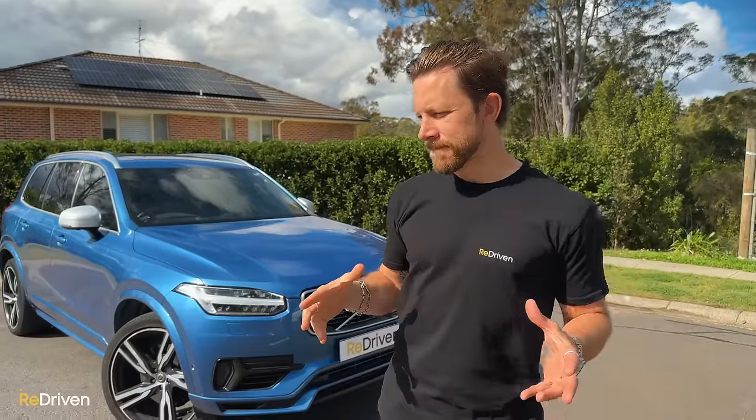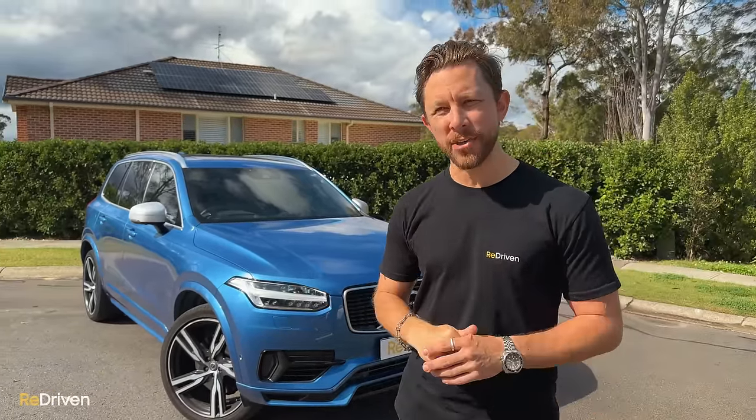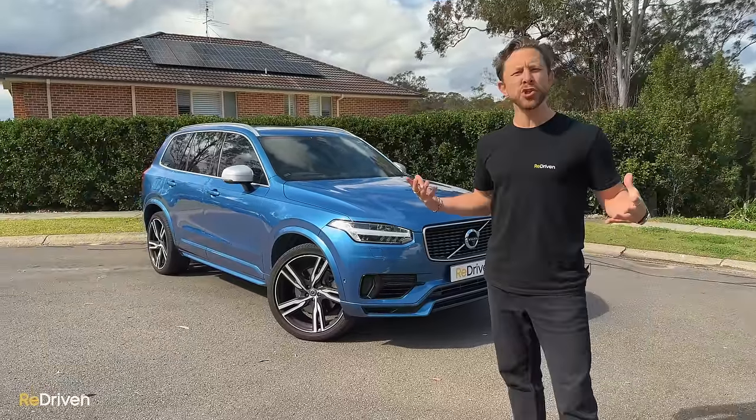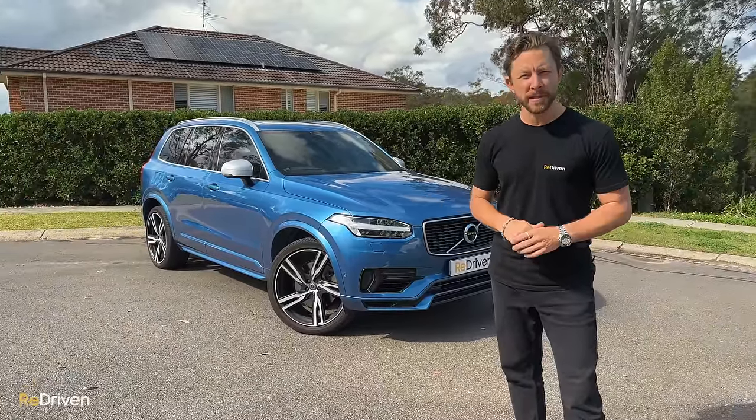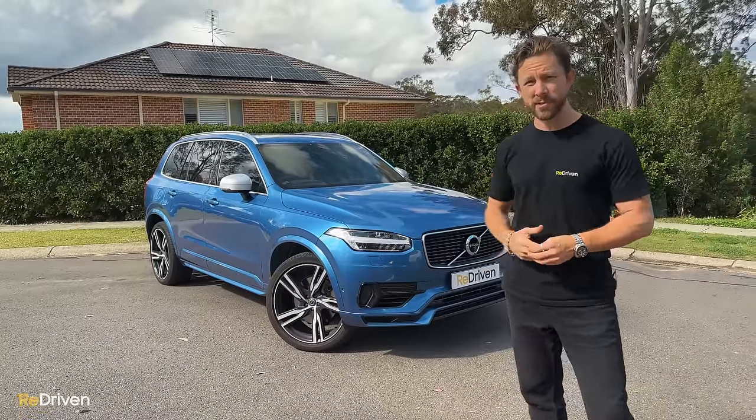The thing is, things that are sexy and cool in their prime have a habit of degrading with age — for example, Johnny Depp and Steven Seagal. Plus, used Volvos have a bit of a turbulent relationship with reliability. So the big question is, should you ever seriously consider buying one of these? Let's find out.